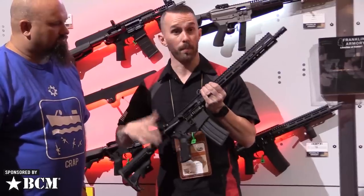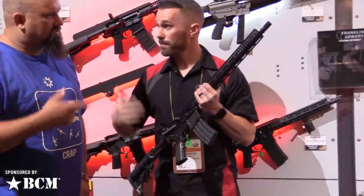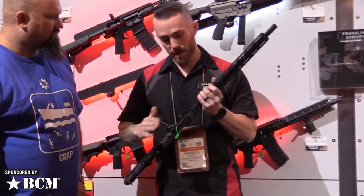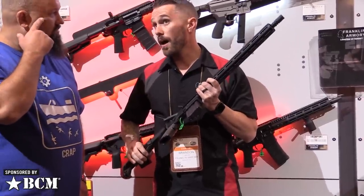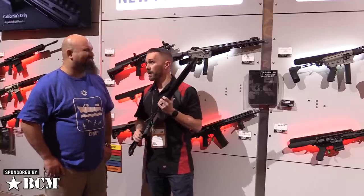If you guys want a complete rifle and don't want to build your own trigger pack or any of that stuff, get one of these. It's got a 16-inch barrel, A2 flash hider, aluminum mags, and a forged upper and lower receiver. Twist rate is 1-in-7 — double check that online.